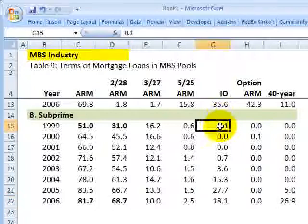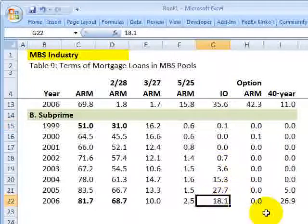Interest-only loans go from almost zero to 18.1%. These are loans where, for an initial period, only interest and not principal is paid on the loan.